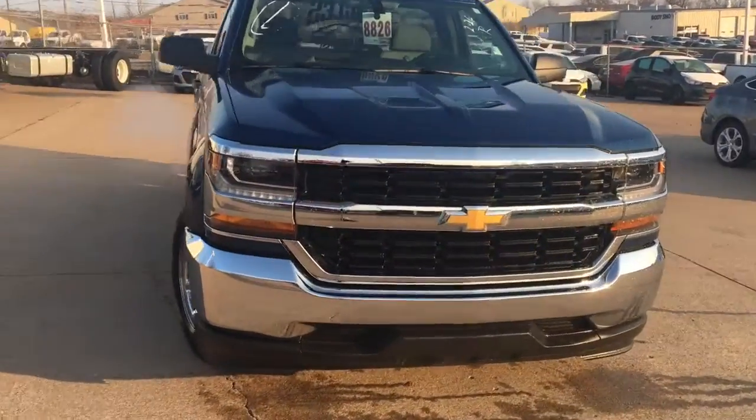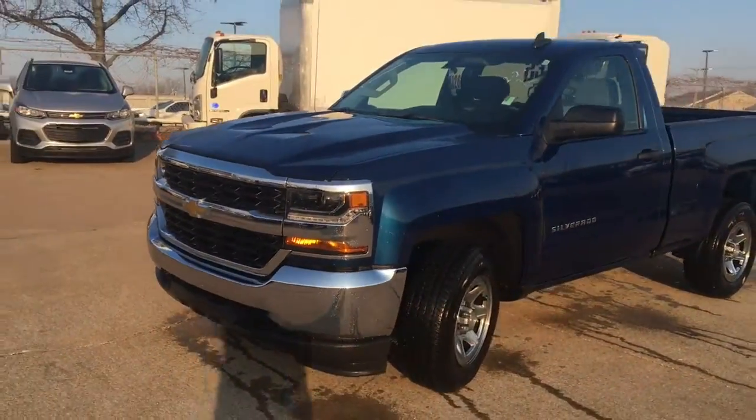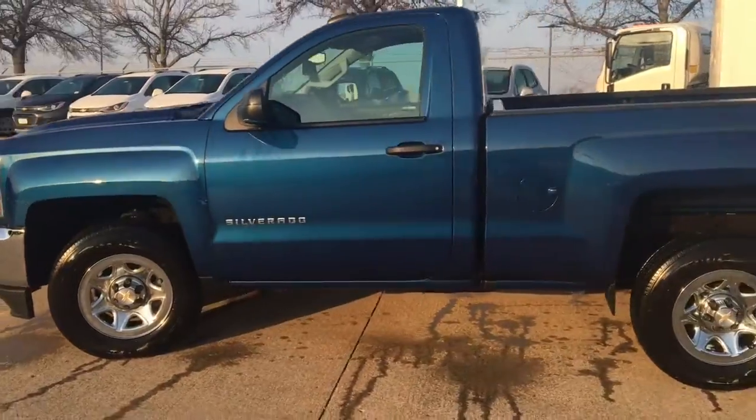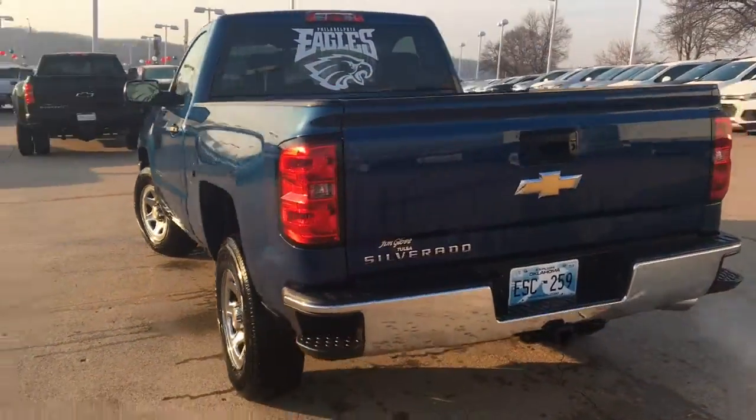Good morning Gilbert, my name is Brian Garrison. I'm with Jim Glover Chevrolet internet department here on the river, 707 West 51st Street in Tulsa. Here's the 2016 Chevrolet Silverado single cab that you were inquiring about through TrueCar.